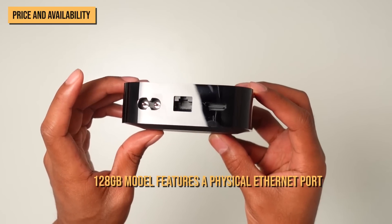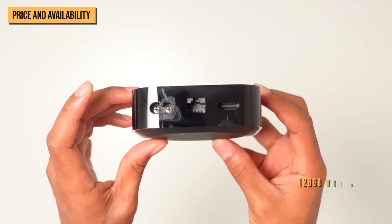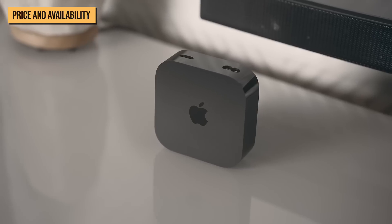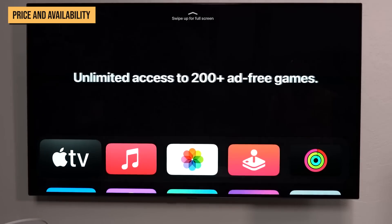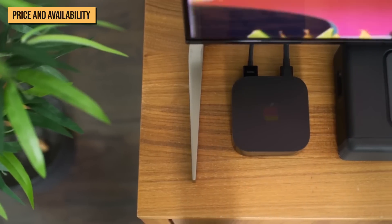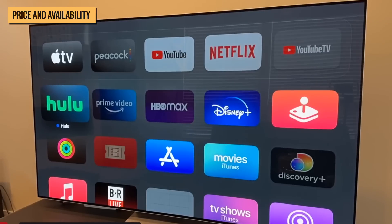The 128GB model also features a physical Ethernet port, while the base configuration relies completely on Wi-Fi and support for the Thread Smart Home Networking Standard. Thread support is pretty nice, and most people won't need Ethernet either. Also, the Apple TV 4K does not download videos — it only streams them. So unless you're planning to download dozens of games, you won't really need the 128GB of storage. The $129, 64GB model is the right pick for most people.